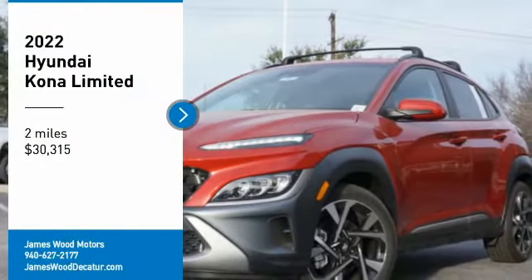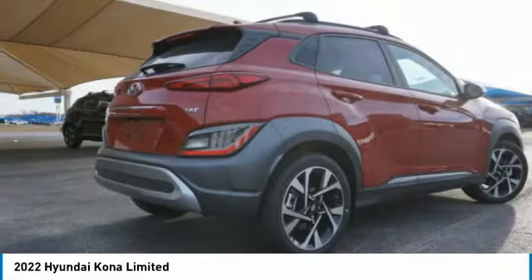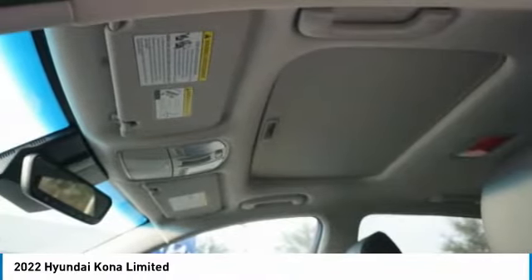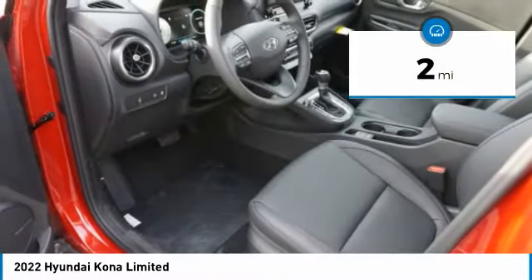Stop by and take a look at the 2022 Kona. The Hyundai Kona provides a wide variety of functionality in a small SUV body. The energetic design is perfect for those looking to marry their adventurous side with their urban lifestyle, and is priced below $35,000. This vehicle has less than 100 miles.